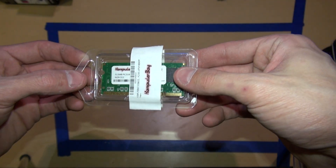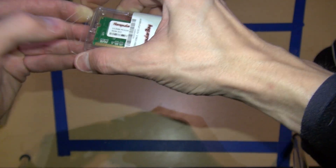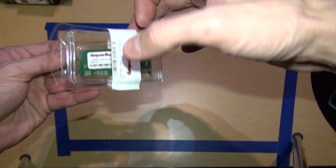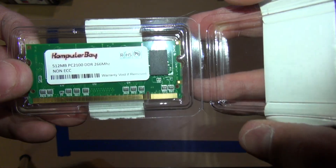Hi and thanks for looking at the 512 megabyte PC 2100 memory module that is for sale. It is tested and will be tested again before sale. I did just buy it so it still has a warranty.